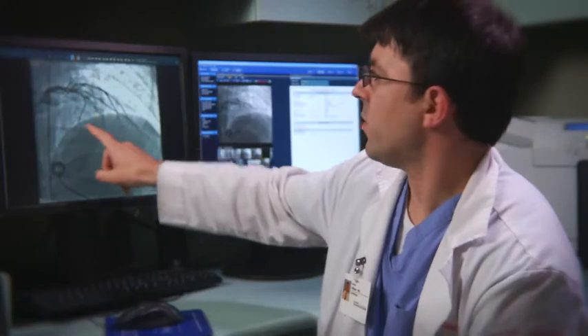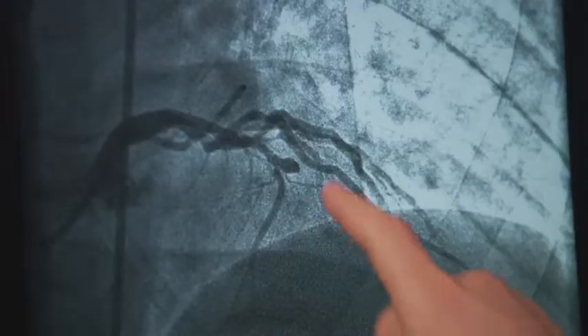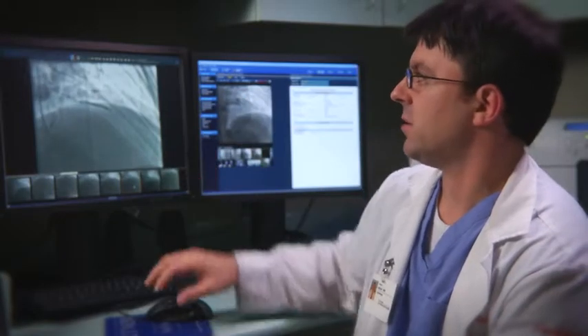There's a wire that we pass through this catheter that's about the size of a human hair. We pass it through the blockage just by manipulating with our hands. We move a stent that's loaded on a balloon and we can see exactly what we were missing before, which is this very large vessel that wraps around the front of the heart.